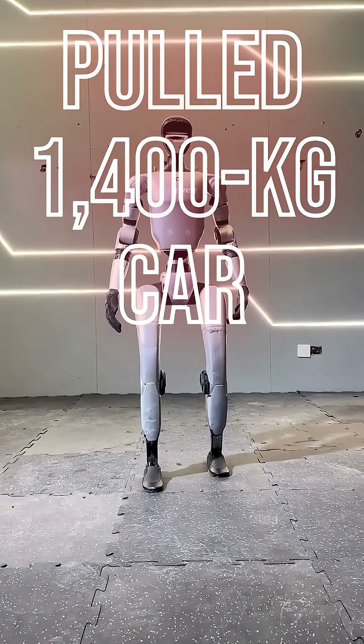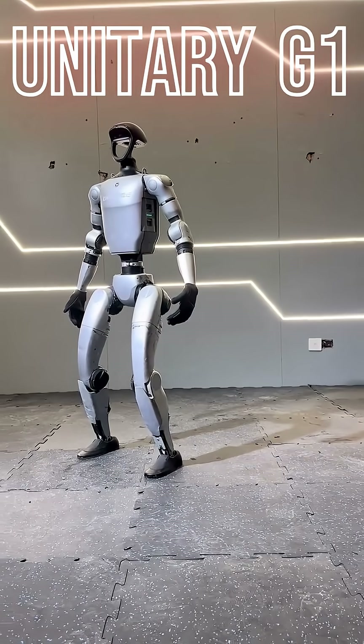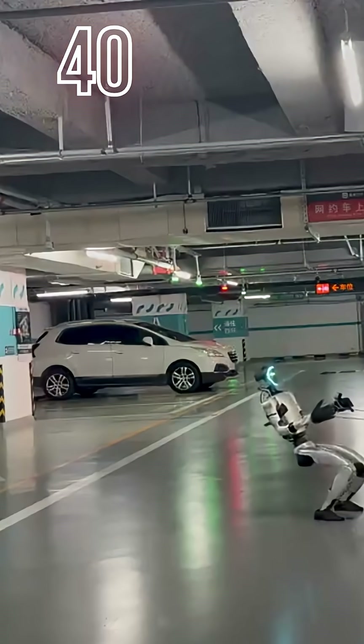A robot the size of an eight-year-old just pulled a 400kg car. This is the Unitree G1, and at only four feet tall and 77 pounds, it has just dragged a full-size sedan — 40 times its own weight.